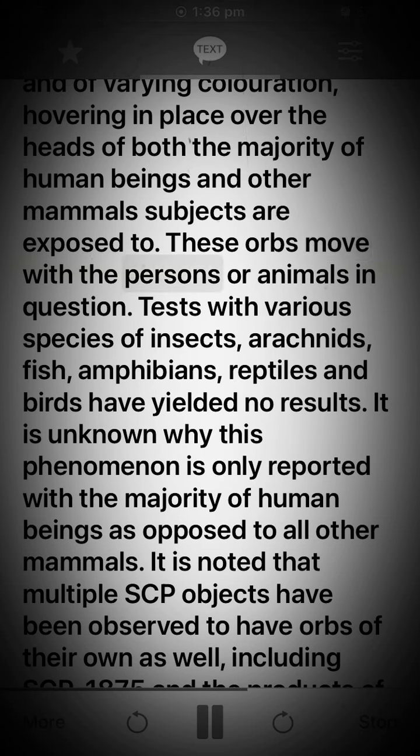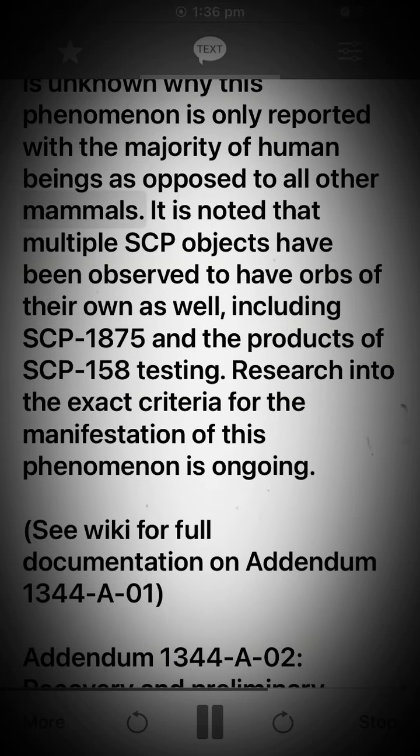These orbs hover in place over the heads of both the majority of human beings and other mammals subjects are exposed to, and move with the persons or animals in question. Tests with various species of insects, arachnids, fish, amphibians, reptiles, and birds have yielded no results. It is unknown why this phenomenon is only reported with the majority of human beings as opposed to all other mammals. It is noted that multiple SCP objects have been observed to have orbs of their own as well, including SCP-1875 and the products of SCP-158 testing. Research into the exact criteria for the manifestation of this phenomenon is ongoing.